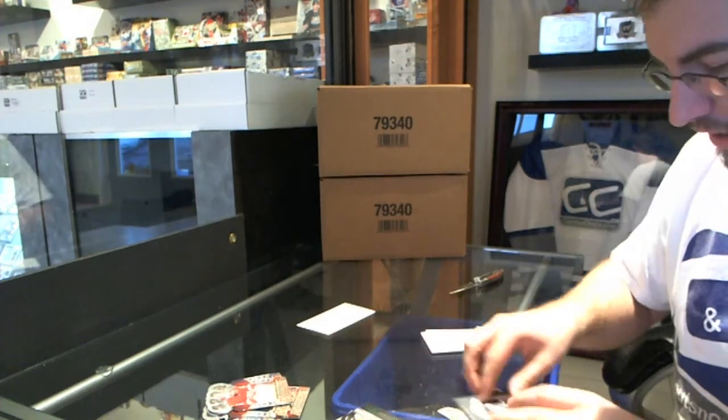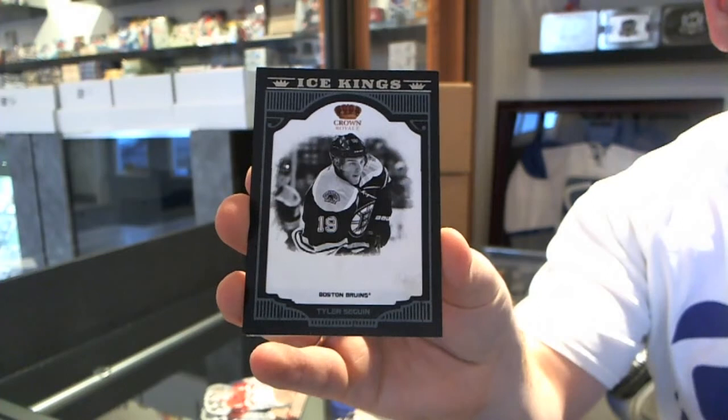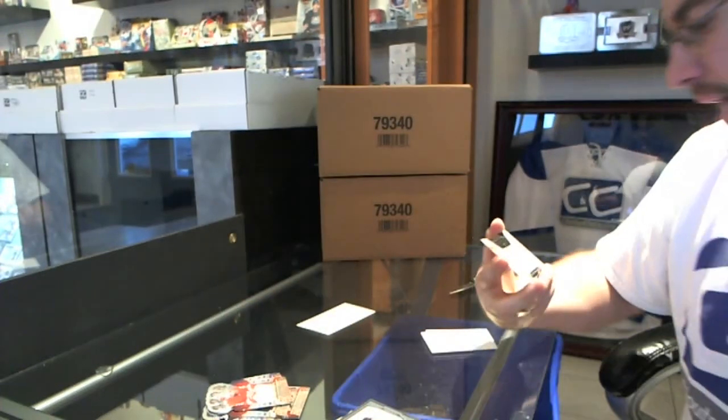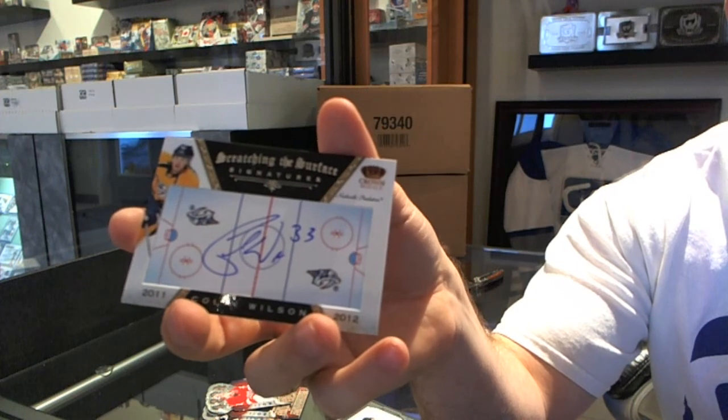Ice Kings — Tyler Seguin. And a Scratching Surface Autograph of Colin Wilson. There you go.